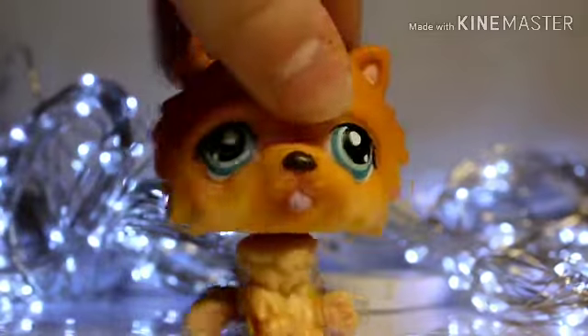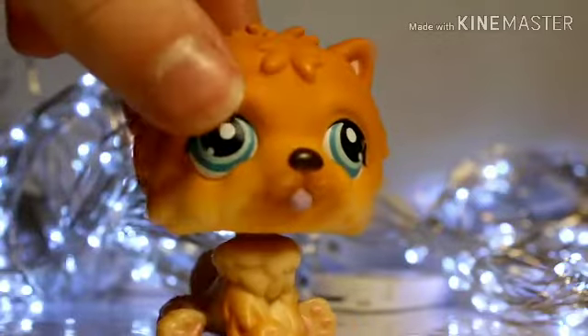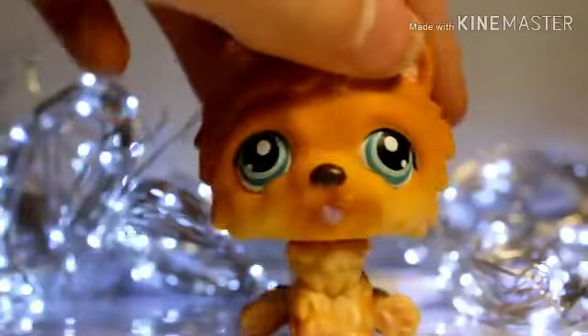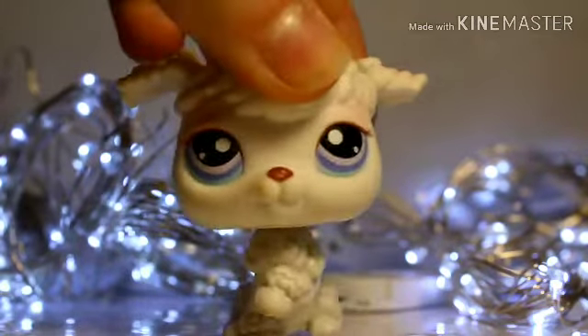First I'm going to start off with this chow chow. I don't own any chow chows so this is pretty exciting for me — I think it's so cute. It kind of reminds me of a little lion. He's in really good condition besides a few scuffs here and there on his face, and that's basically it.